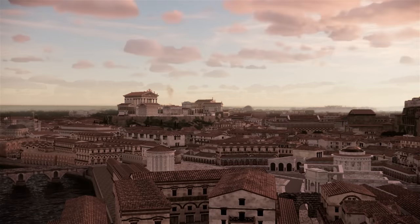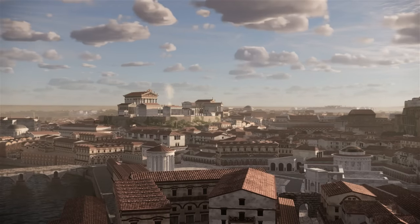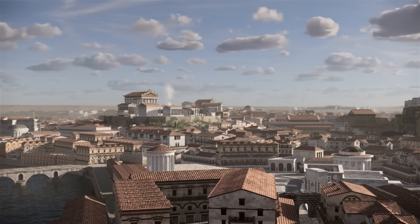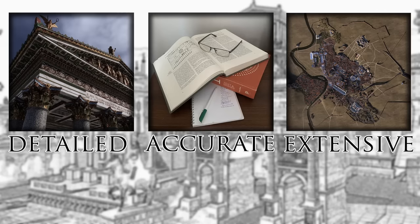Rome is the light, a golden flame of power. For thousands of years it shines throughout the world. Are you ready to return to ancient Rome? This is History in 3D, and we're creating the most detailed, accurate, and complete 3D reconstruction of ancient Rome.